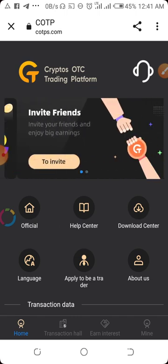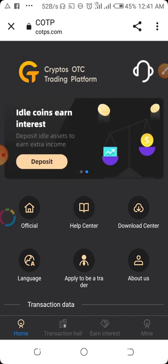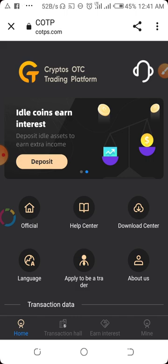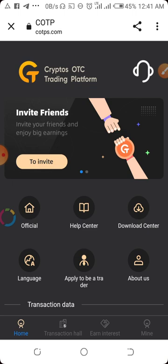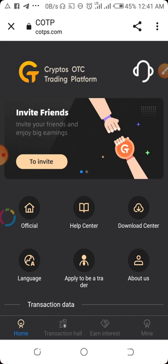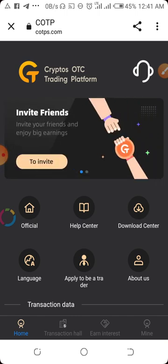This platform is a crypto OTC trading platform. It allows you to earn every two hours, and you can earn up to 3.6 percent daily on your capital. The crypto OTC trading platform uses a high-frequency trading AI system to find exchange arbitrage opportunities.